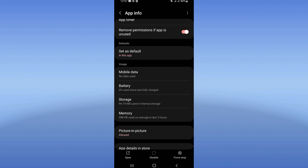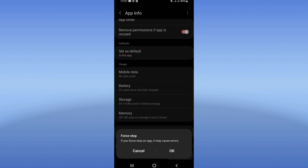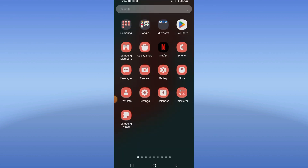Go directly to the Storage option, click Clear Cache, then go back and click Force Stop. Click OK. Next, move to the Play Store or App Store and try to update Netflix.